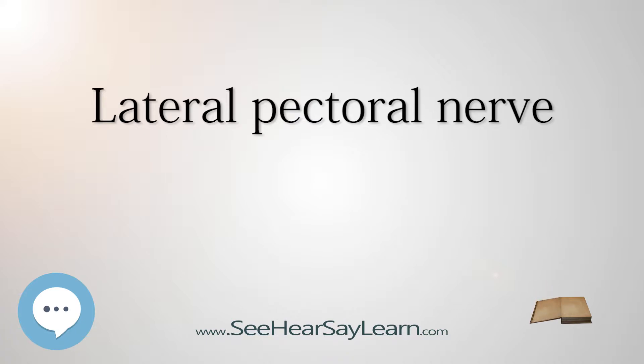Function: It sends a filament to join the medial pectoral anterior thoracic nerve and form with it a loop in front of the first part of the axillary artery. Although this nerve is described as mostly motor, it also has been considered to carry proprioceptive and nociceptive fibers.